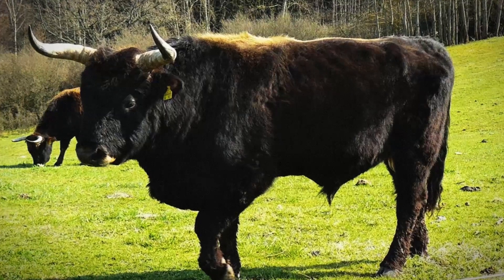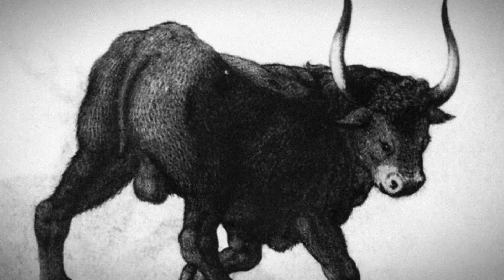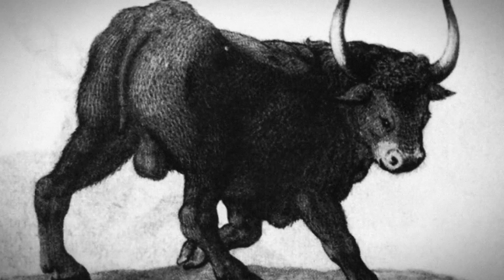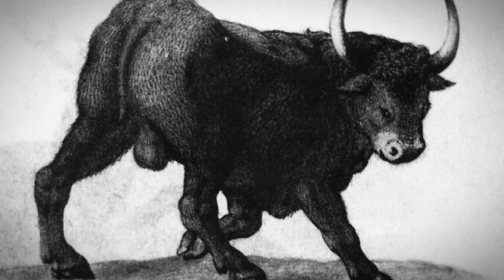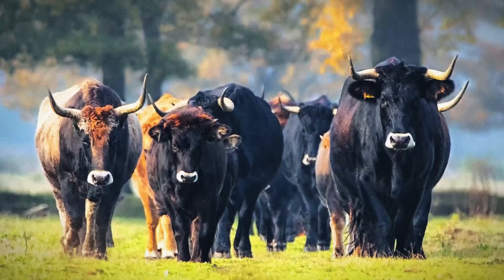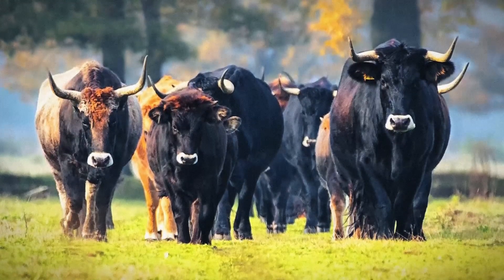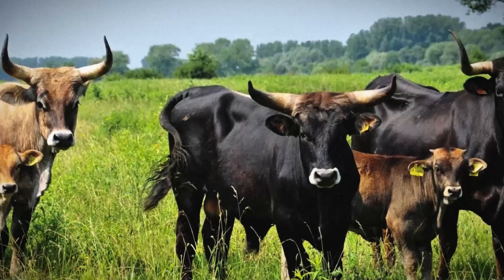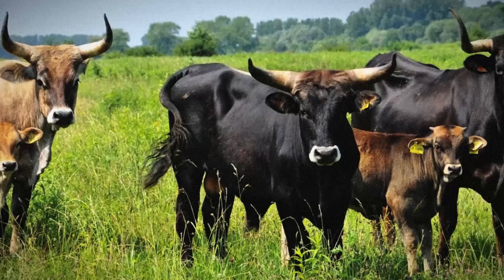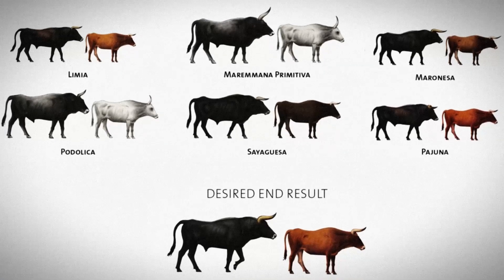However, it differs strongly from the aurochs in physical characteristics, and some modern attempts claim to try to create an animal that is nearly identical to the aurochs in morphology, behavior, and even genetics. There are several projects that aim to create a cattle breed similar to the aurochs through selectively breeding primitive cattle breeds over a course of 20 years, to create a self-sufficient bovine grazer in herds of at least 150 animals in rewilded nature areas across Europe — for example, the Tauros program and the separate Taurus project.